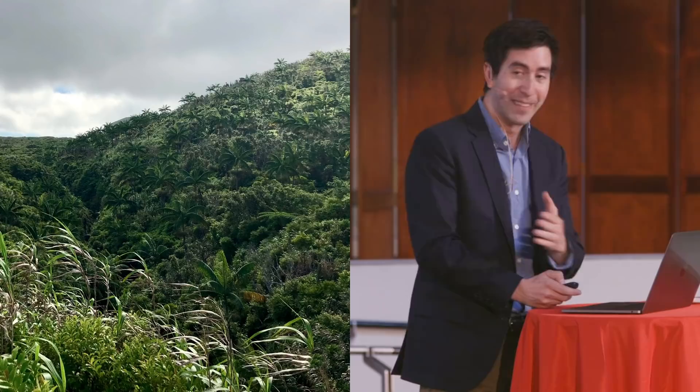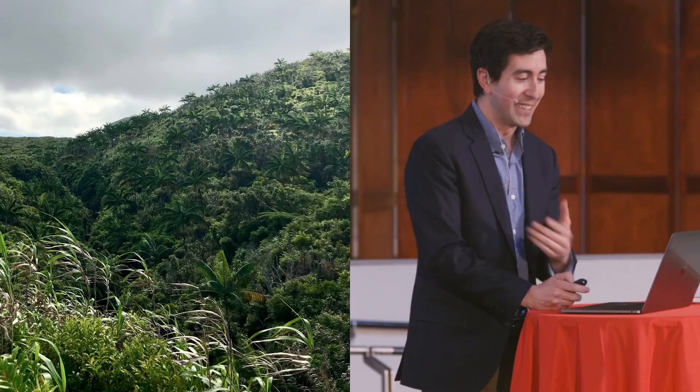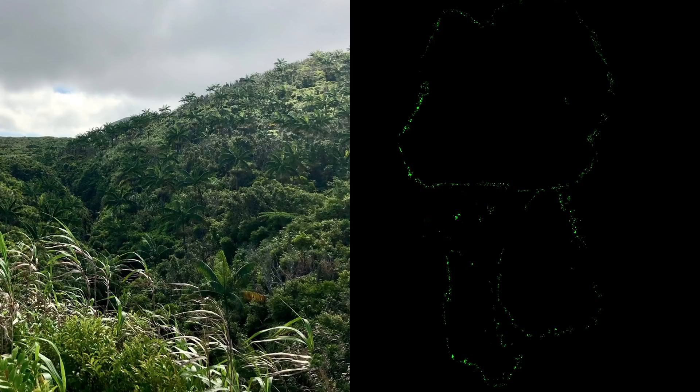Why should we care beyond the mere curiosity of this extremophilic environment? To think about that, I want to back up and talk about biodiversity. The picture on the left is probably what most people think of when we talk about biodiversity — a lush rainforest from Vanuatu with maybe hundreds of different species of plants. On the right, we're seeing a view of three individual sand grains, where each green dot is an individual microbial cell — meaning thousands or tens of thousands of individual species around just three sand grains.